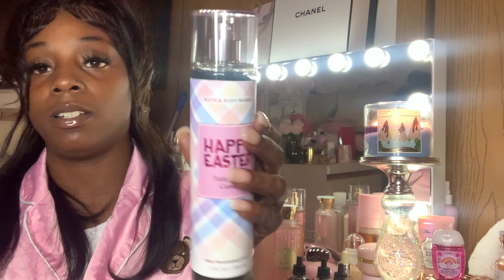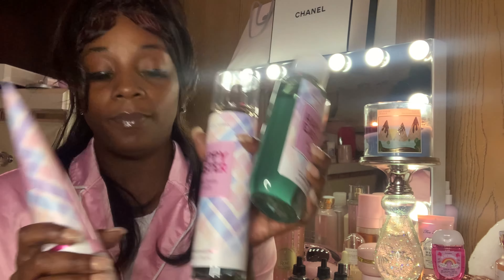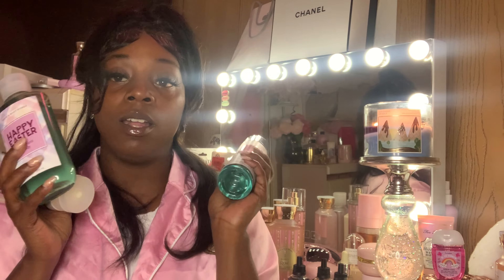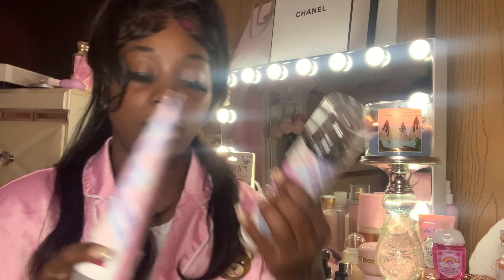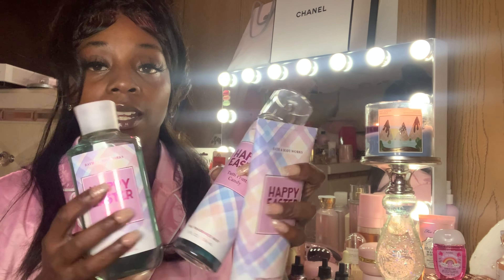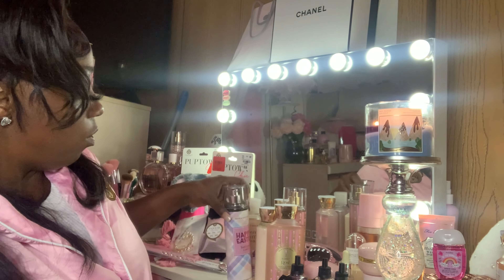And then I also picked up a full set of this because I had got the spray during Easter. This is Tutti Fruity Candy and this smells so good — I got the whole little set. The notes are Sweet Jelly Beans, Mixed Berries, and Sugar Lemon. I do have another spray but I just couldn't resist — I got another set and I like the packaging.